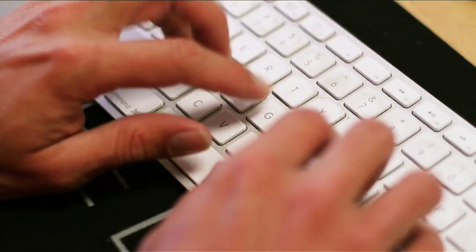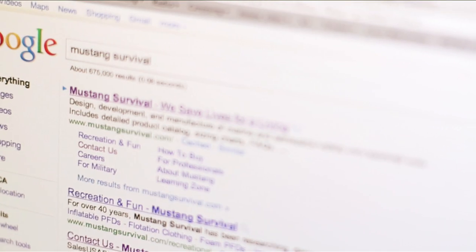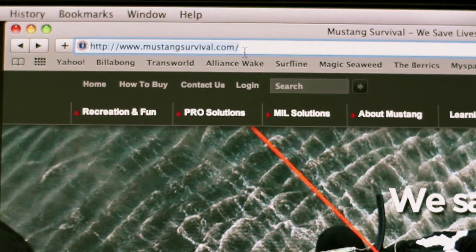I had never even considered it. It took about five or six months going back and forth with Billabong and with the company making the air bladders and the flotation device. Thankfully, the first company I contacted is the company we're working with now, which is Mustang Survival. They've been very helpful and very excited — I think as excited as we are.